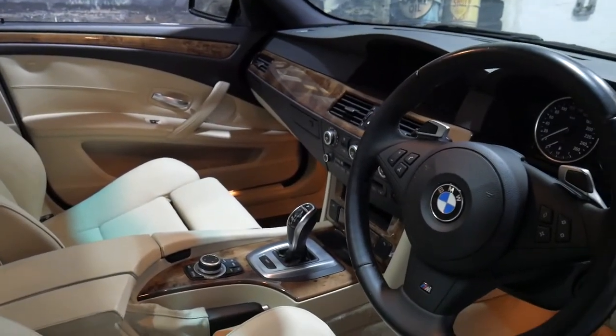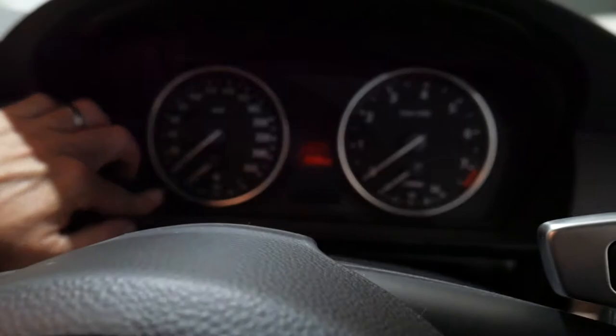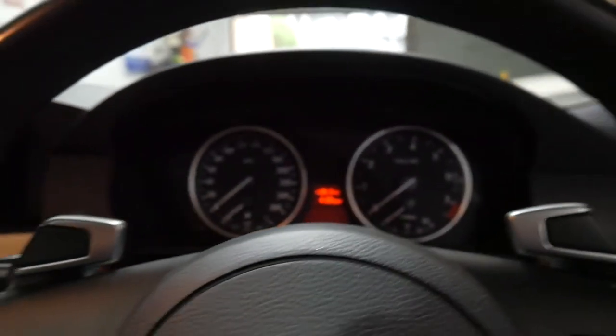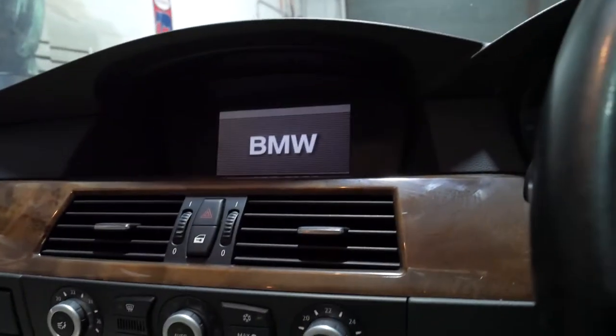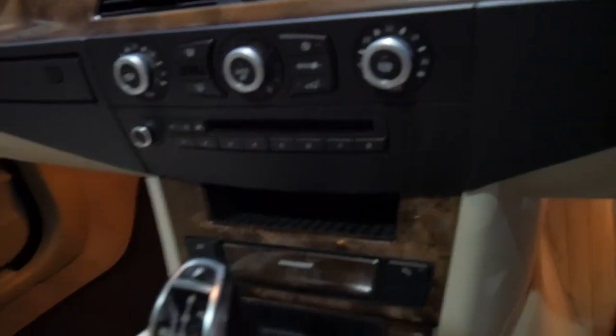The LCI Update got the newer gearbox. I'm just going to jump inside and show you a few things here. 140,000 Ks in 10 years is very little, and you can see here you enter your CDs there, you've got that lovely wide colour screen there, you've got dual zone climate control there.